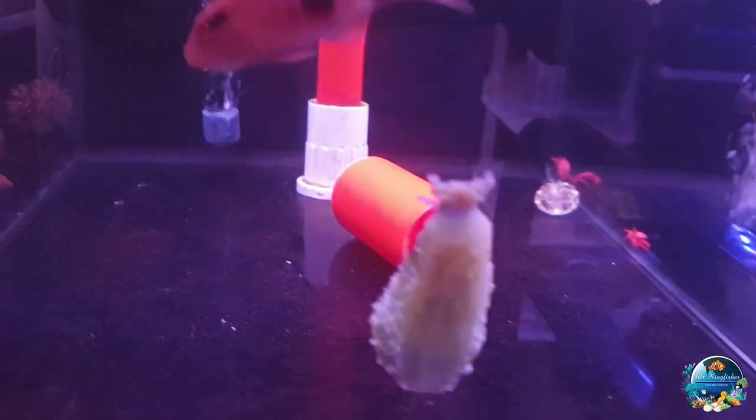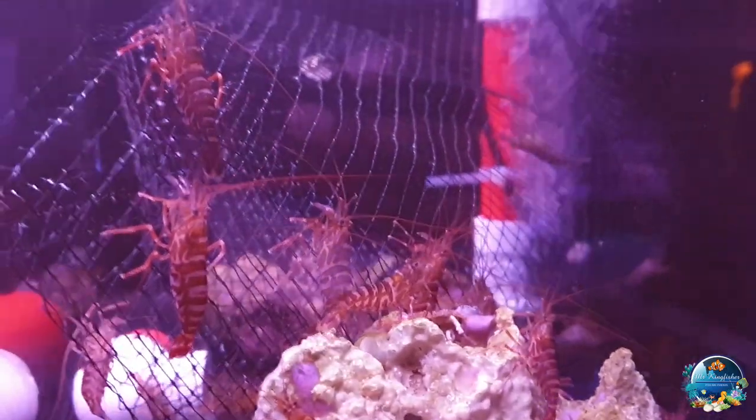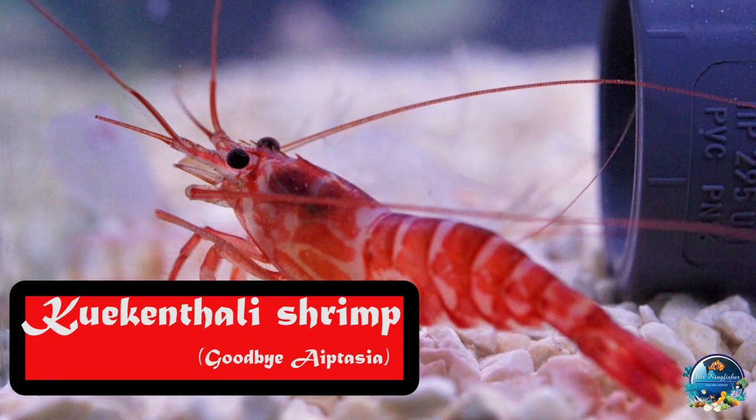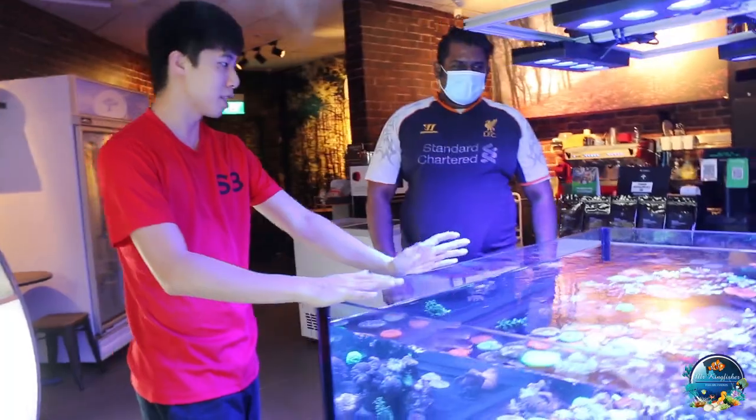For the clean-up crew, we have Urchins, Sea Hare, Turbsnail, and many have been looking for this shrimp called the Quirkenthalia shrimp. It helps to get rid of Aiptasia in your tank.